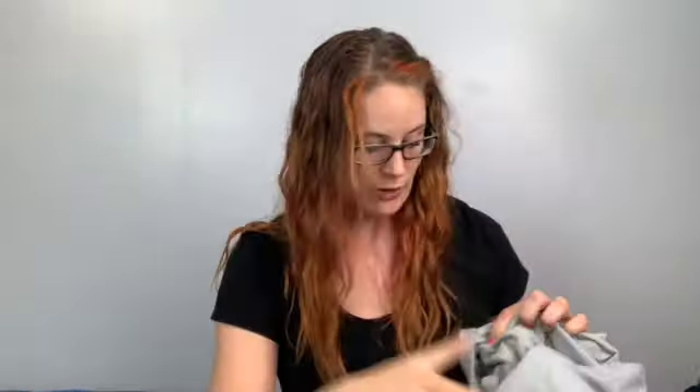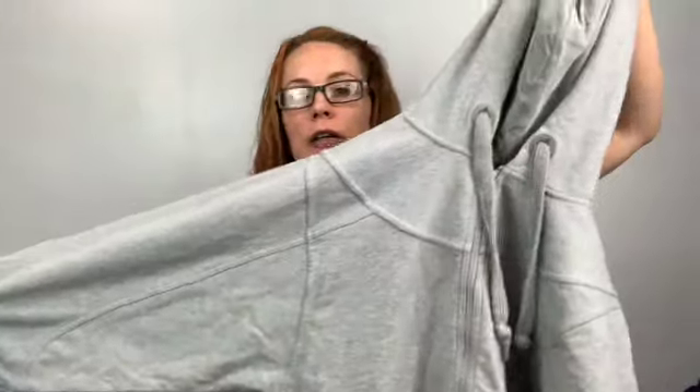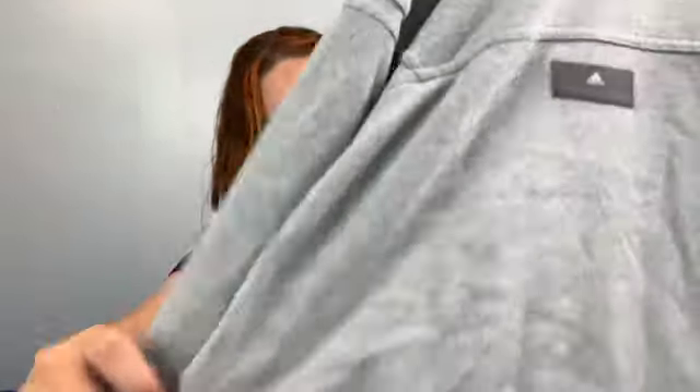This one has some staining but I'm going to try to work it out. It's Adidas by Stella McCartney, size medium — a full-zip crop hoodie with a big logo on the back. It looks like food stains all over the front. Someone probably threw it back in the bin for that reason, but I think I can get it off.